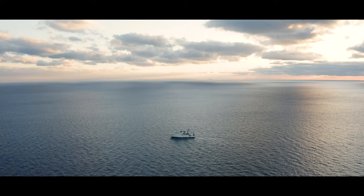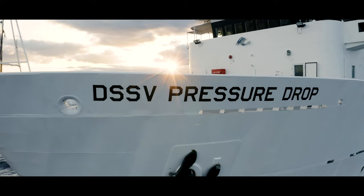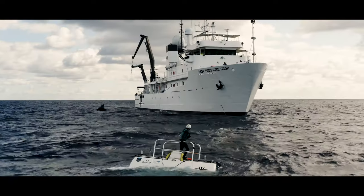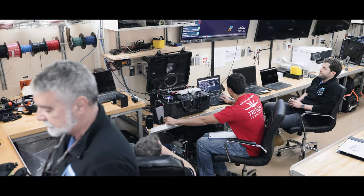This system consists of five components. The DSS-V Pressure Drop: this globally capable, long endurance and ultra-quiet vessel serves as the primary expedition platform. A 15 million dollar retrofit in 2018 included a multi-purpose mission control room.